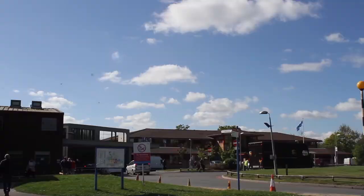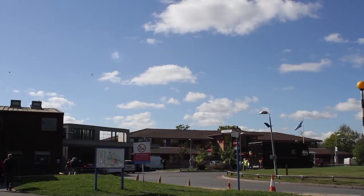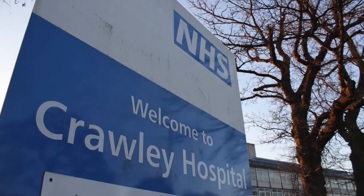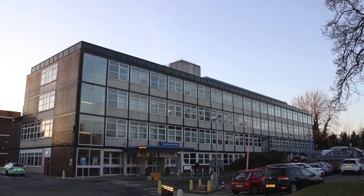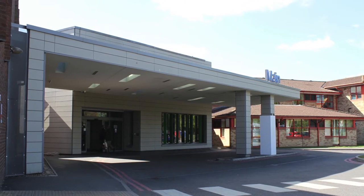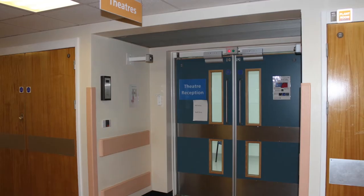Hello, my name is Dr. Gafoor. I'm one of the anaesthetists here at East Surrey Hospital. East Surrey Hospital is quite a large district general hospital for the area. We're actually split over two sites. We have a slightly smaller hospital, which is Crawley Hospital, about 20-25 minutes drive away, which normally has day case surgery for uncomplicated ASA 1 or 2 patients.